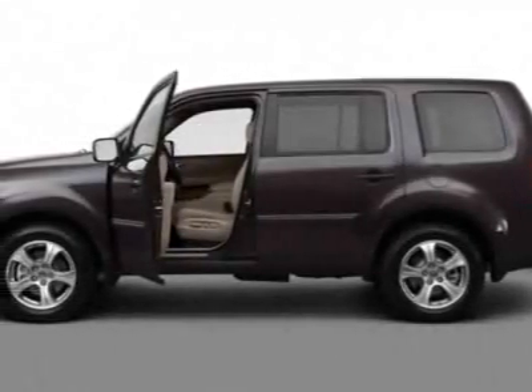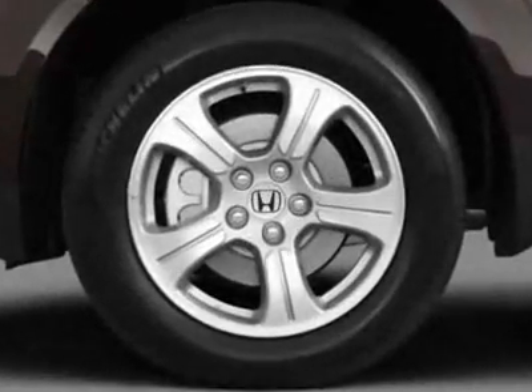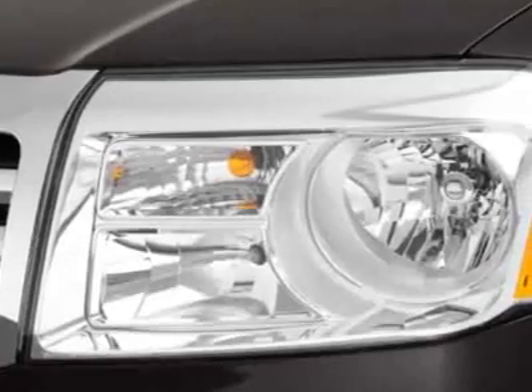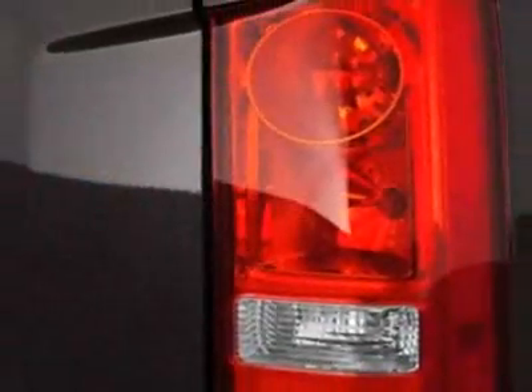Look at this new 2012 Honda Pilot. For your protection, this vehicle has a full factory warranty. This vehicle gets an estimated 17 miles per gallon in the city and an estimated 24 on the highway.